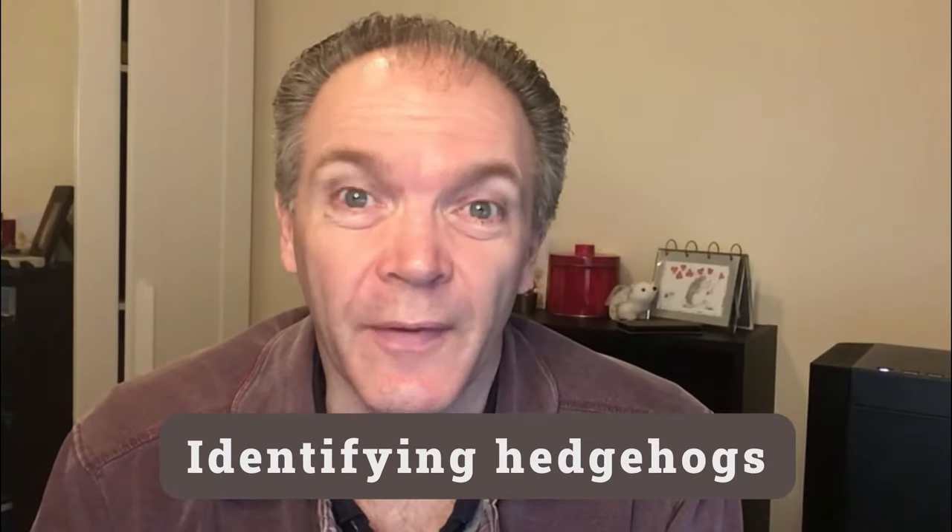Welcome to Hedgehog's Hollow, the channel for people passionate about hedgehogs who want to attract them to their gardens and want to support those visiting hedgehogs within their backyards and gardens.